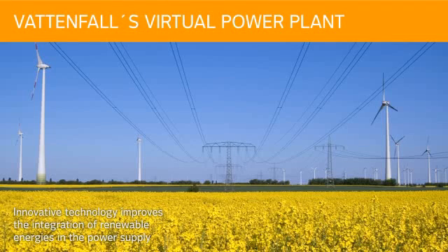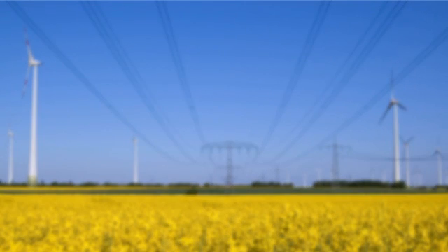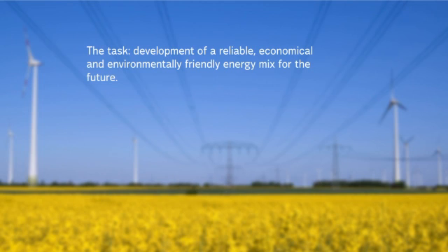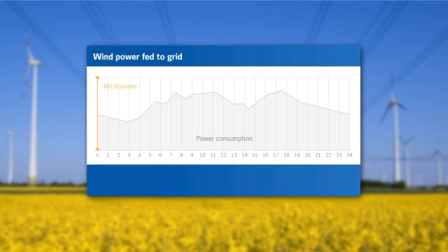Vattenfall's Virtual Power Plant — innovative technology that improves the integration of renewable energies in the power supply. We face the task of achieving a secure, affordable energy supply while meeting the demands for environmental protection, both today and in the future. Renewable energies play a key role here, with wind power leading the way.